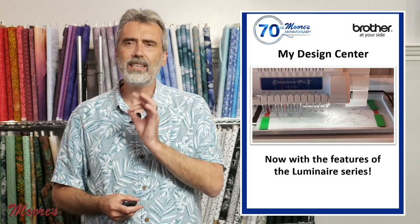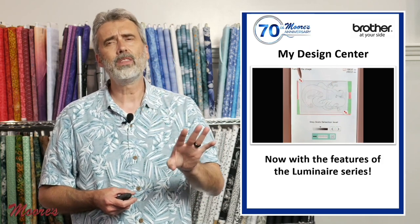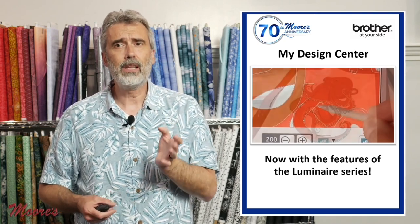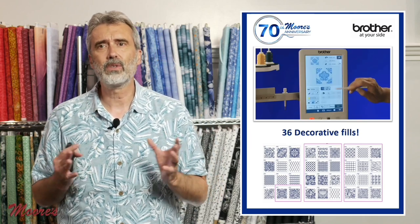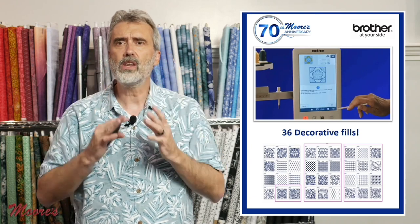My Design Center is a product that allows you to create your own designs right within the machine without a computer. You can create logos and all different types of designs right within the machine — people love that. It has 36 decorative fills that you can customize in all different ways. We can customize our designs, we can create new designs — unlimited capability.